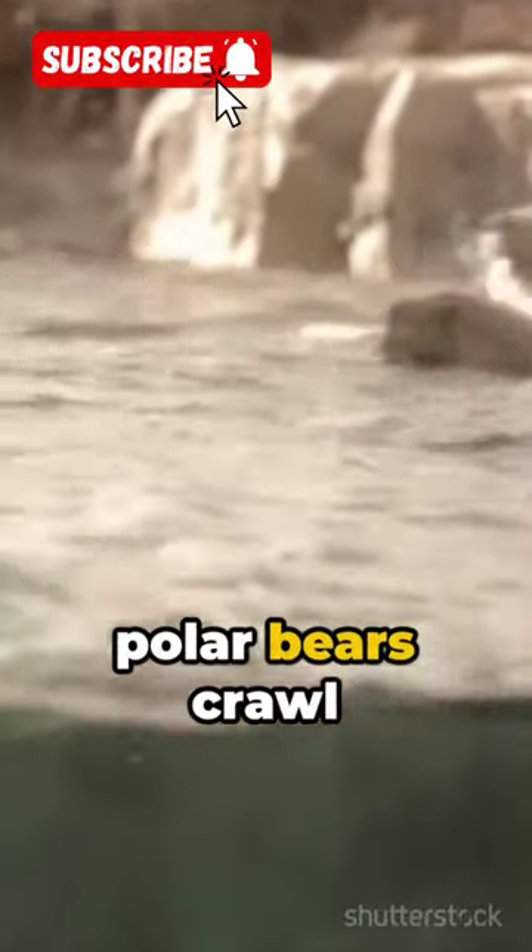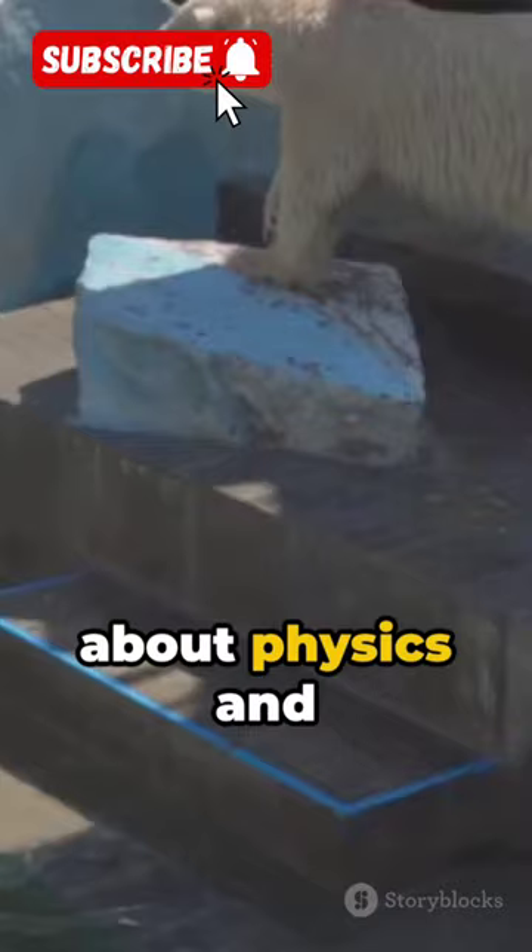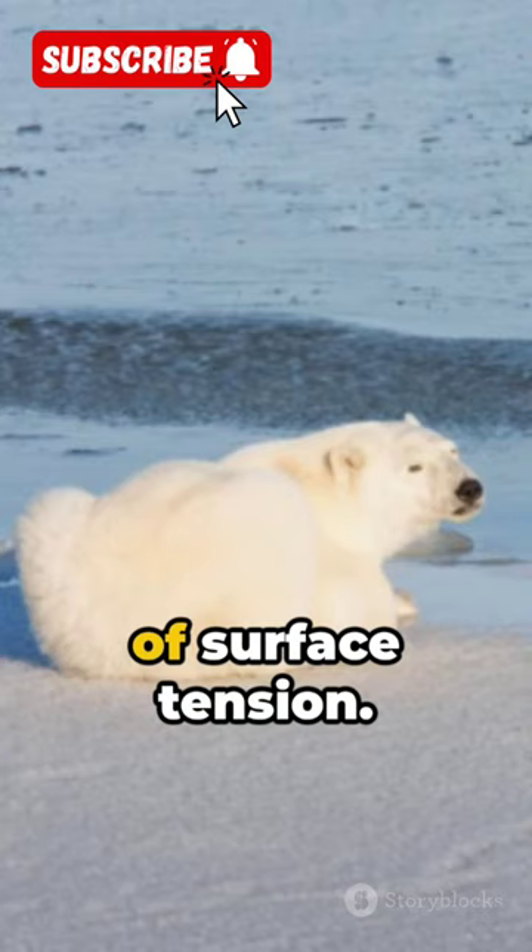Ever wondered why polar bears crawl instead of walk on ice? Well, it's all about physics and survival. Polar bears, the Arctic's majestic creatures, have mastered the art of surface tension.